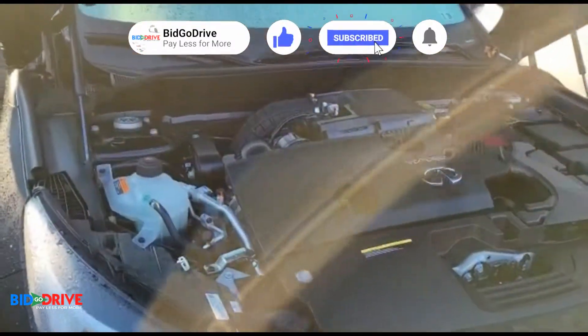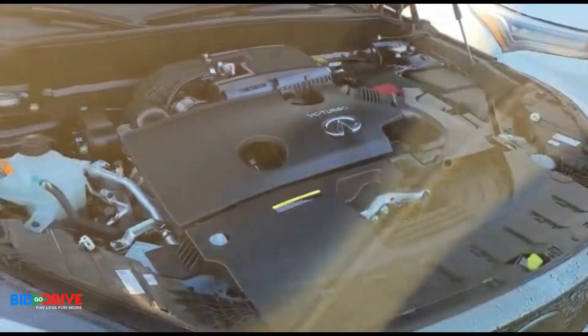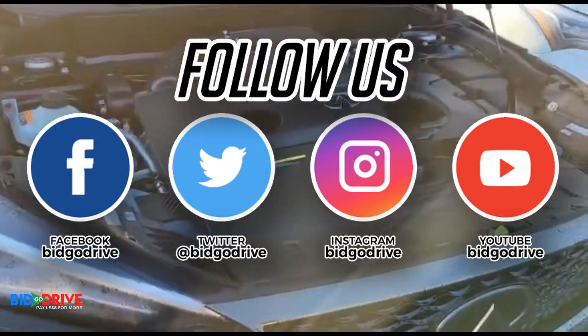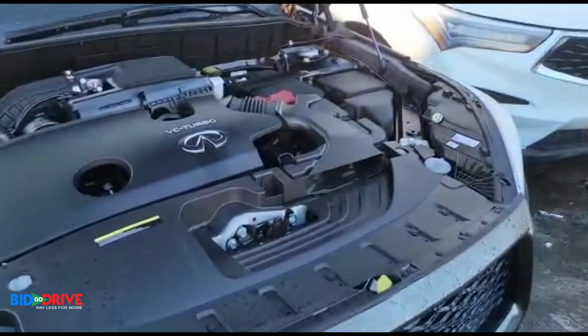If you like the content on our YouTube channel, please subscribe, hit the like button, turn on the notifications, and we'll post daily videos of new incoming inventory — all makes, all models, foreign and domestic, various types of insurance losses.